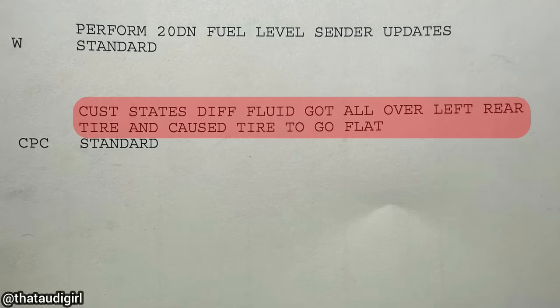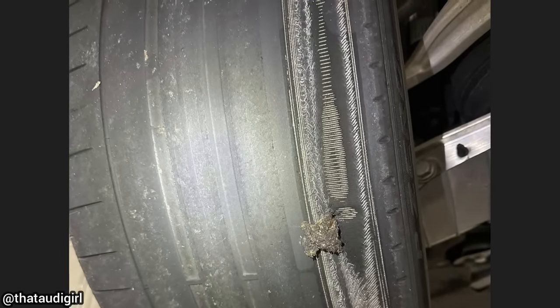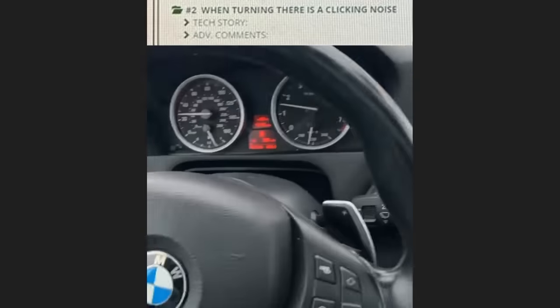Customer states diff fluid got all over the left rear tire and caused the tire to go flat. The technician did not find any leaks from the differential, and the customer declined the purchase of new tires.